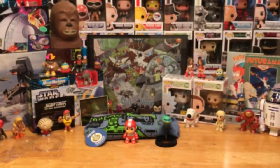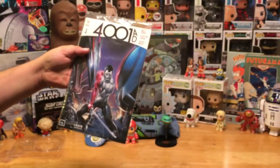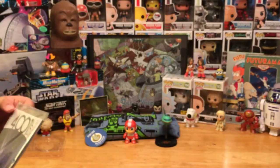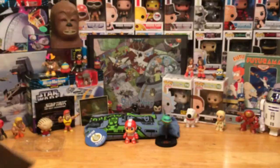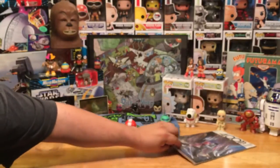Next we have the Valiant item — it's a comic book by Valiant: 4001 AD. I honestly know nothing about this comic, but I like comics so I will definitely be reading it. It's a number one issue and a Loot Crate exclusive — it could be a variant cover, so it might be available in stores but with a different cover.